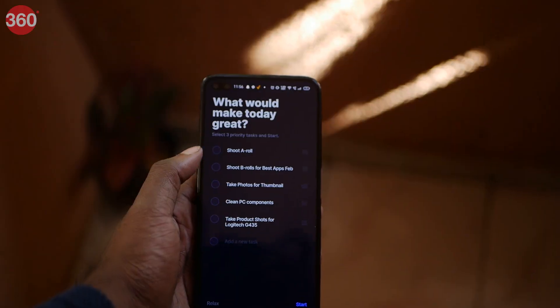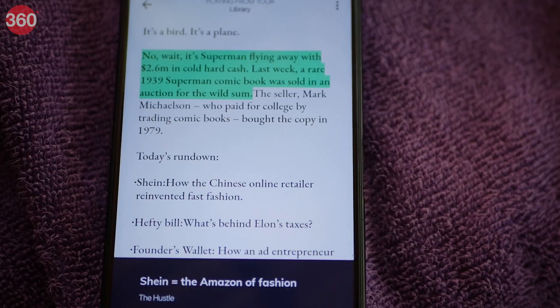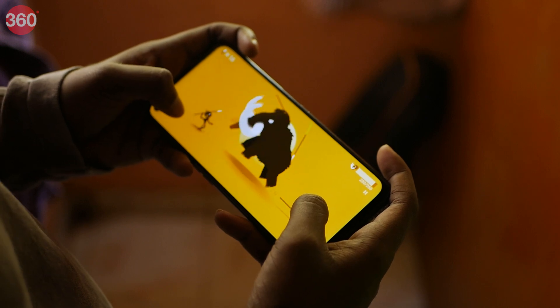We are into the second month of 2022 and it is time to see the next batch of best apps that an Android user like you should definitely have on their smartphone. We have an app that will help you be more productive in your day-to-day tasks, an app that can read out your PDF files and documents, and a game that tests your hunting skills. Welcome to the best apps of February 2022. This is Robin here from Gadgets 360 and without any further delay, let's jump right into this video.